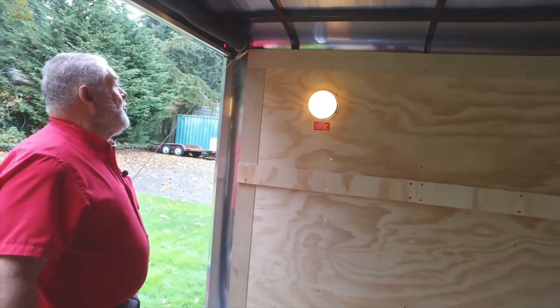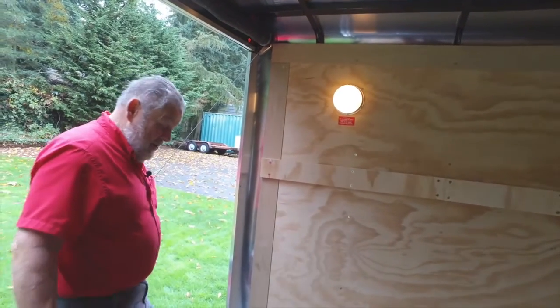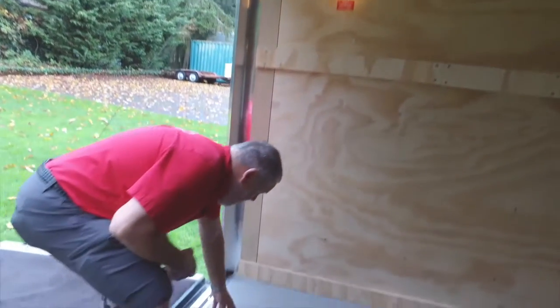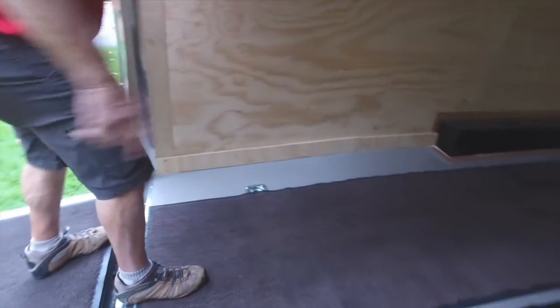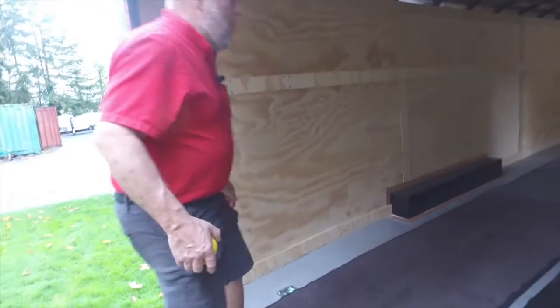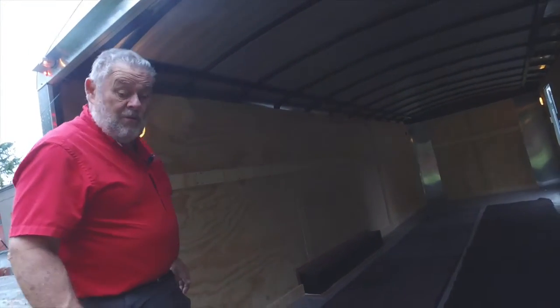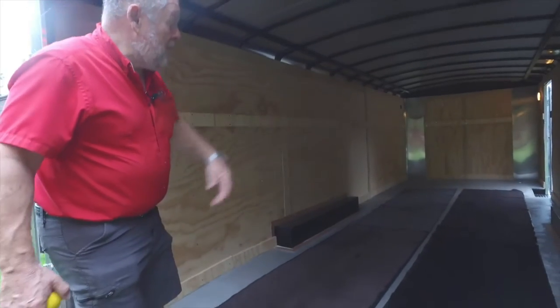I like this trailer — that's one of the reasons I bought it. I needed a trailer for storage. We put these mats down because we're going to put a car in here. That's what we bought it for — to store a car through the wintertime. We wanted to keep our paint nice and clean.